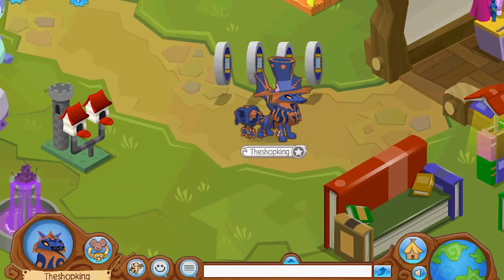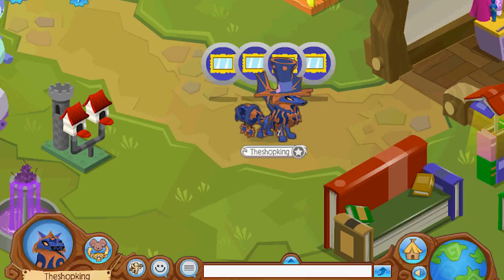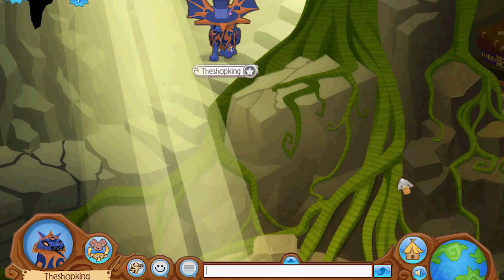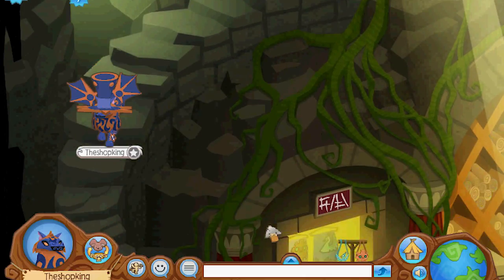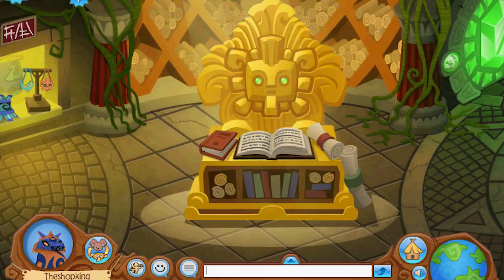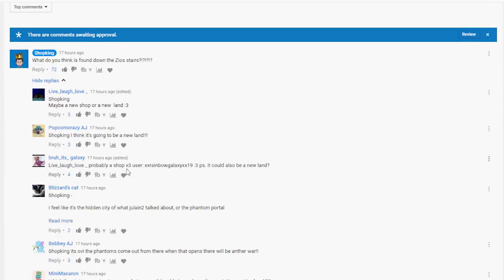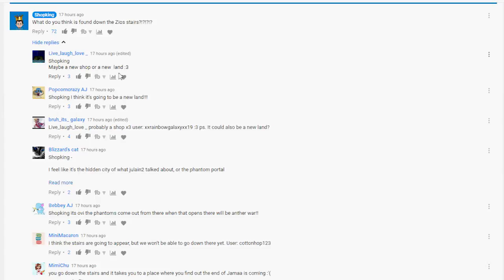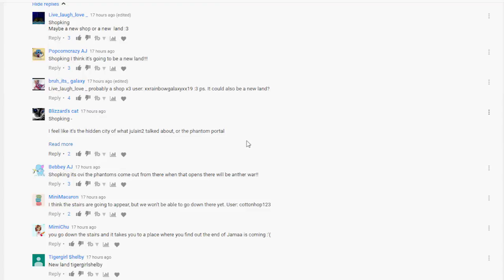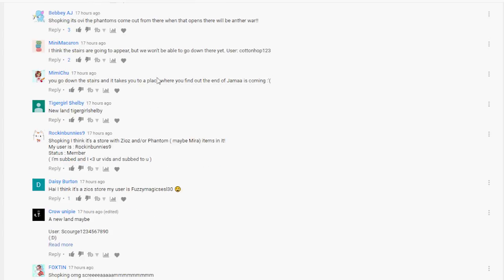In my last video I asked you guys to guess what is down those stairs — these stairs right here. So we've got some responses to look at, and I'm gonna pick some winners and send some items. What is under the stairs? A new shop or a new land? I think it's the hidden city or the phantom portal. It's obvious the phantoms come out from there — when that opens there will be another war.